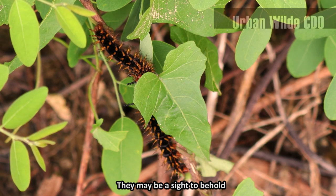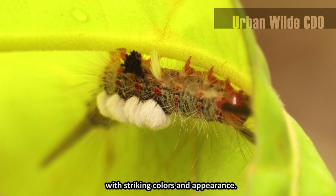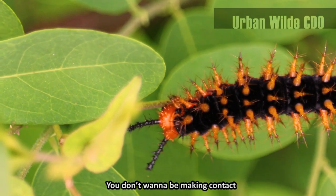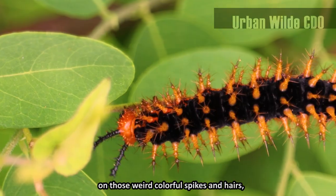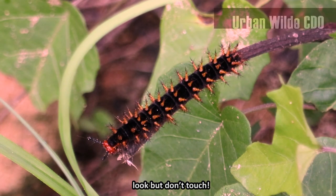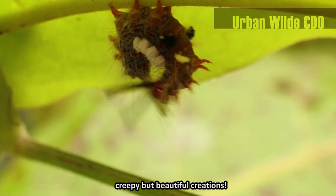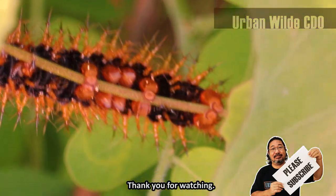They may be a sight to behold, but in the animal kingdom, most predators avoid prey with striking colors and appearance. You don't want to be making contact with those weird colorful spikes and hairs, let alone be eating them. Just remember: look but don't touch. Yet another showcase of nature's creepy but beautiful creations. Thank you for watching.